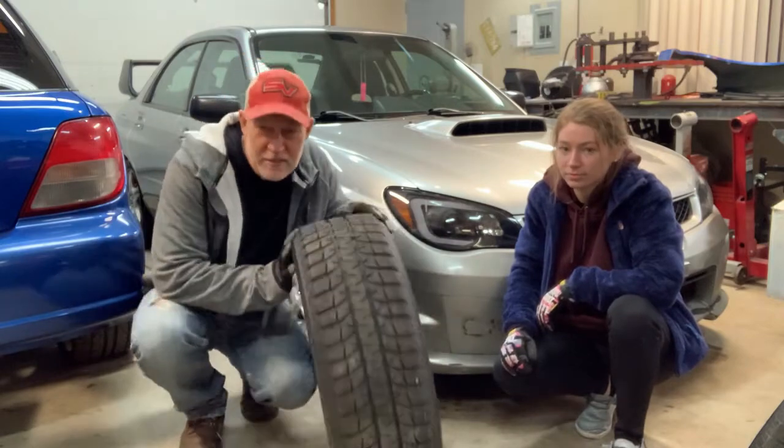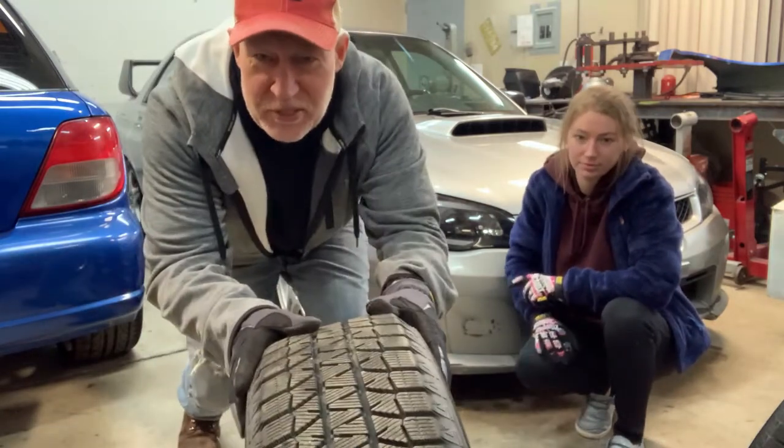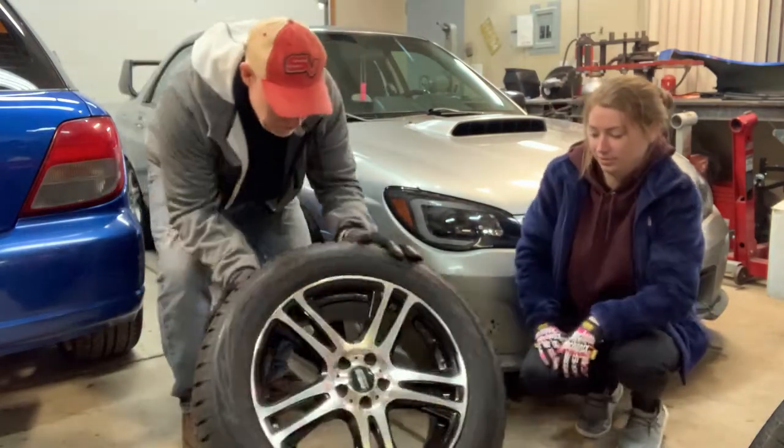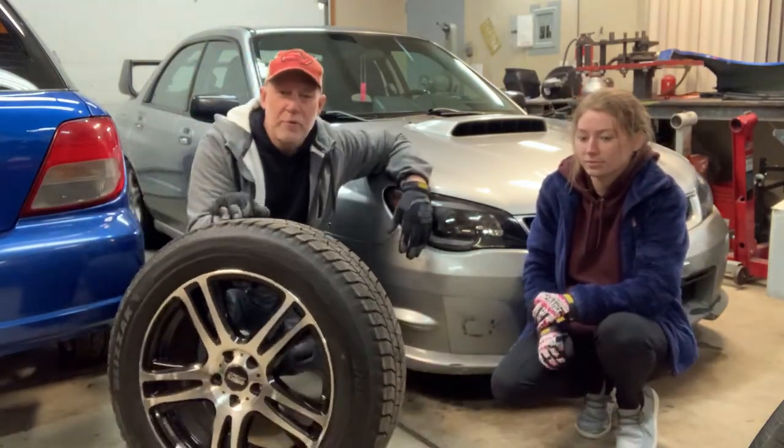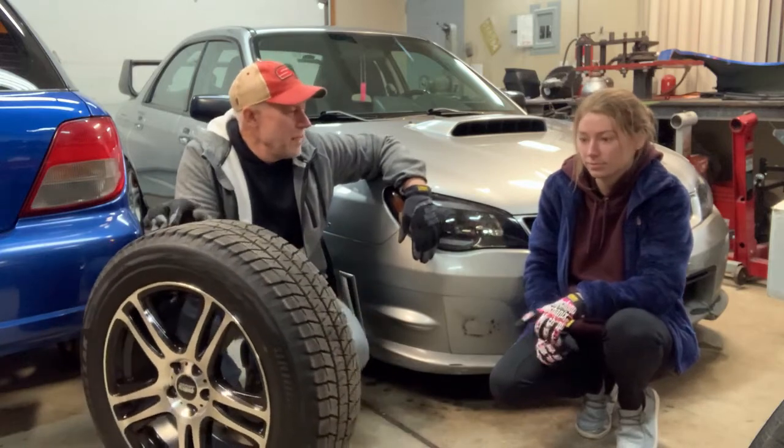The BlizzX tires are really nice. They've got a ton of nice tread on them, so these are fairly new — maybe 5,000 miles on them. So we're going to switch those out. Also, while you're at school, what happened to you?